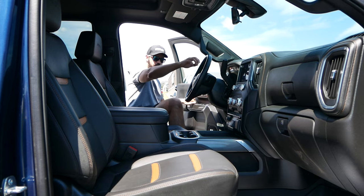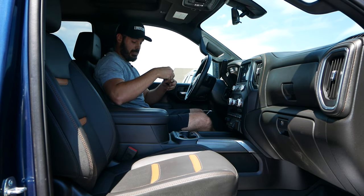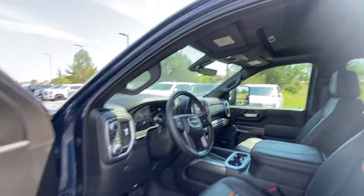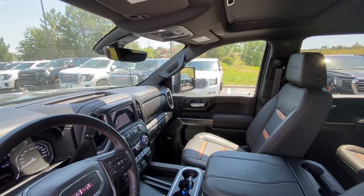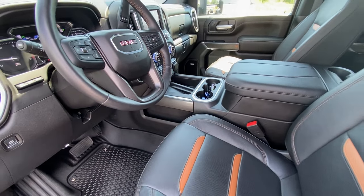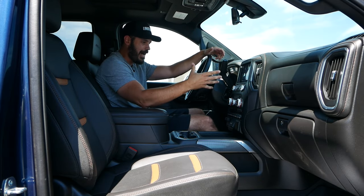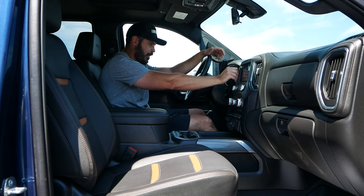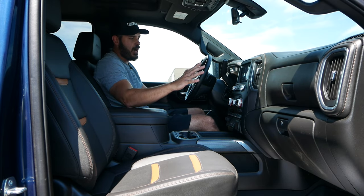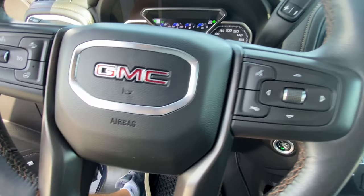Welcome to the interior of the 2023 Sierra 2500 HD AT4 — jumping up in this beast. Let's fire this up. It is indeed 90 degrees out today, so let's get some AC blowing. This is such a huge vehicle. I don't think you could ever sell trucks like this in Europe — the roads themselves are not designed for vehicles this big. It's pretty crazy how big this is. Everything is very functional inside. You have the 8-inch infotainment screen up here with the vents on the side looking pretty nice and classy.